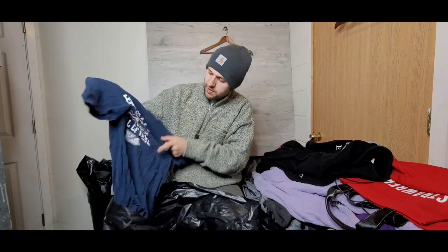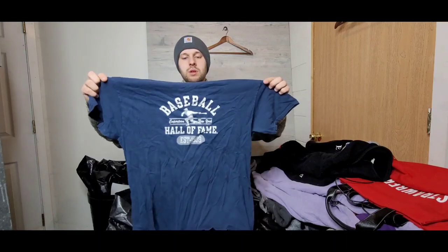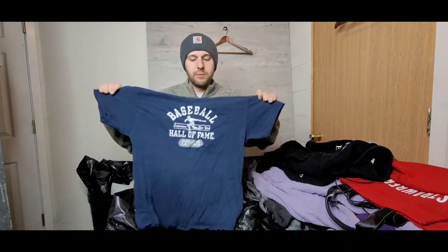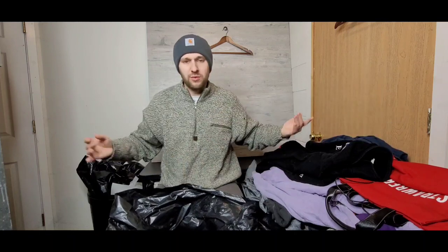What is this? Baseball Hall of Fame graphic shirt. I don't think it's too valuable, but it was probably 50 cents, so I figured I might as well pick it up. If I can get 10 bucks out of it, I'd be happy.